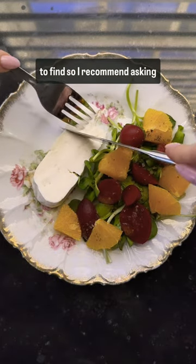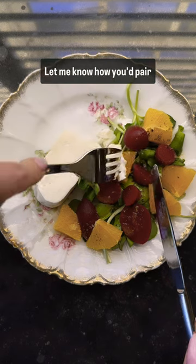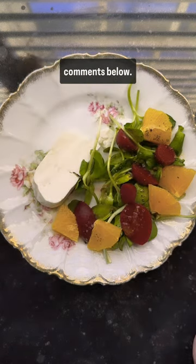Shepherd's Hope can be tricky to find, so I recommend asking your local cheese shop if they can order it for you. Let me know how you'd pair with Shepherd's Hope in the comments below. Jesus bless!